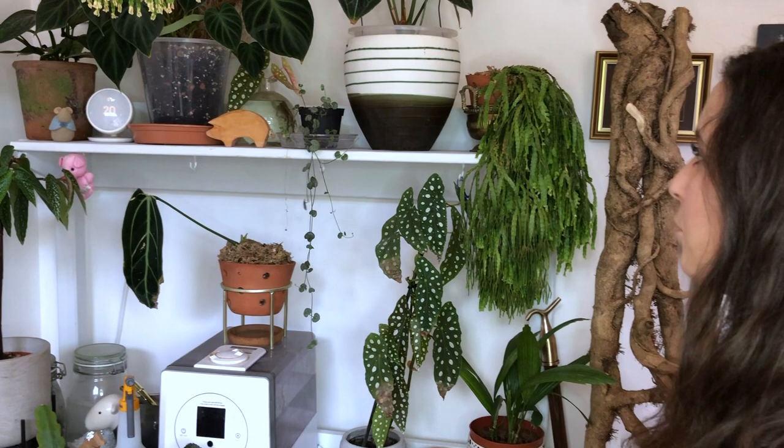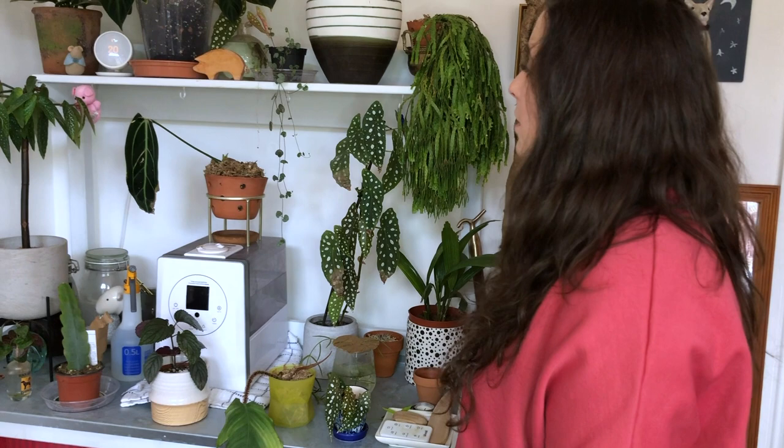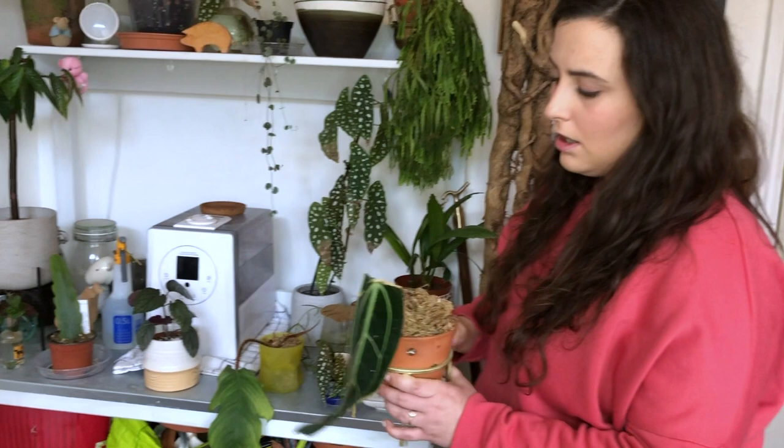And here's my Queen Anthurium. This is a love and hate relationship — I absolutely love her, she hates me. It had two leaves when I got it, and it's been in a really heavy soil mix. I've had it for about a year, and I've just put it in a holey pot in the hope that it will actually grow for me.